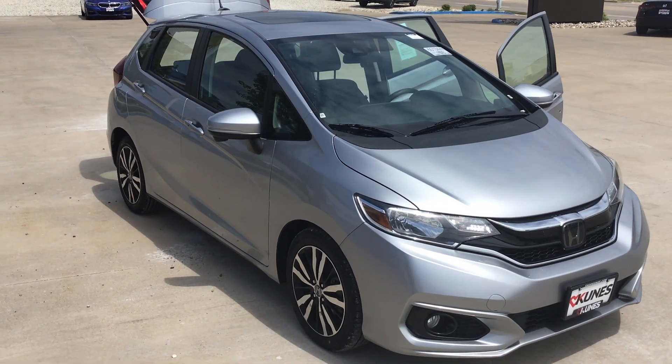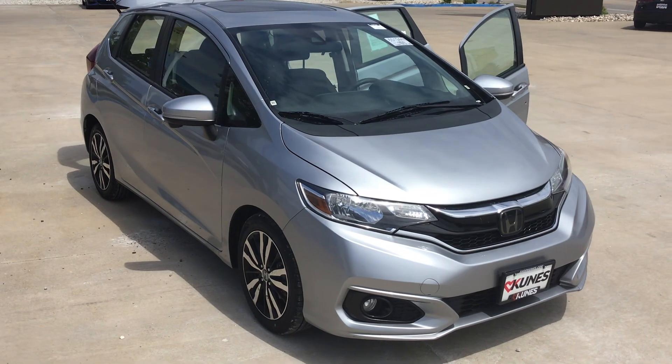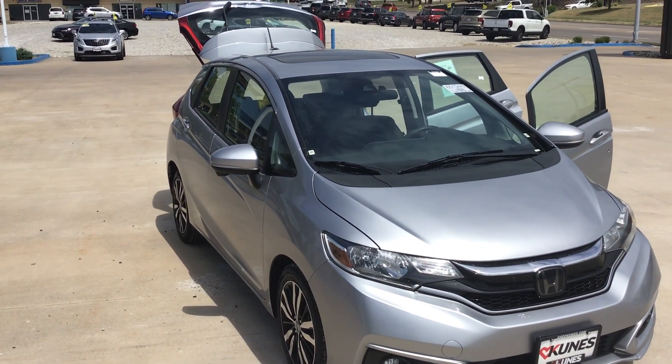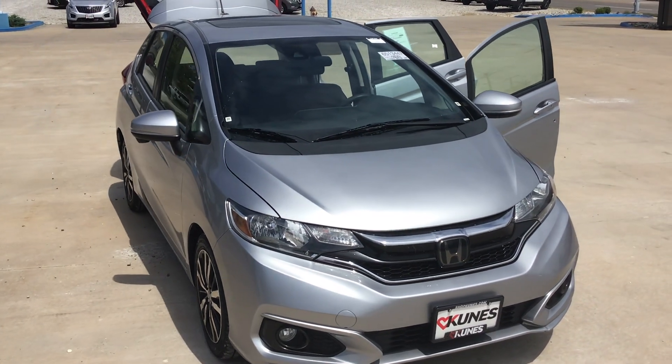Hey, it's a great day here at Kunes Honda in Quincy, Illinois. I wanted to share a little information about a vehicle we just got in.